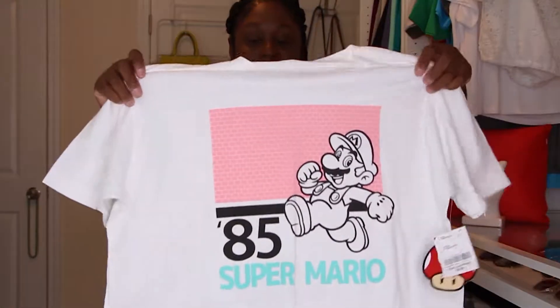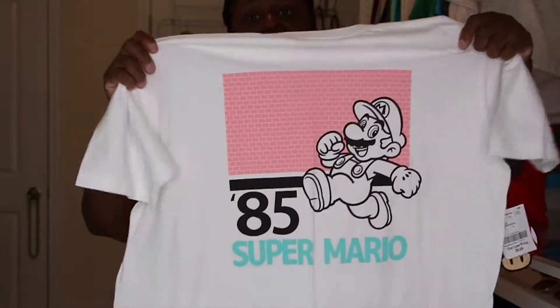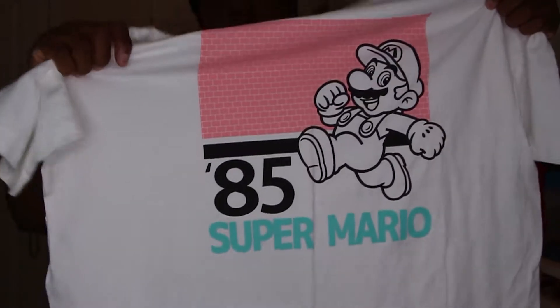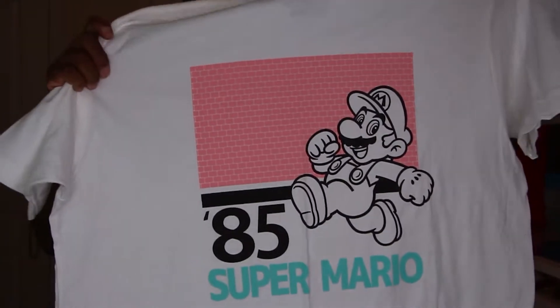This Super Mario tee had to have been purchased by me — Super Mario was my joint back in the day. I was born in '86 so it still counts. I don't even know why I get so excited talking about graphic tees — I just love them, they're so fun. My main thing is I love to make people smile. When somebody sees my shirt and it reminds them of childhood and puts a smile on their face, that just does something for my heart.